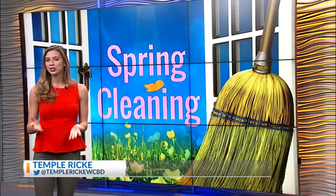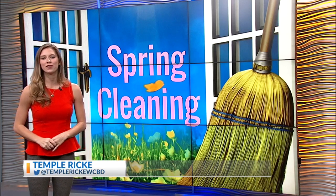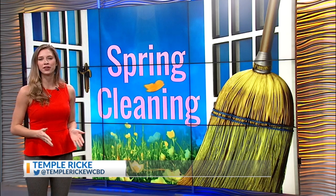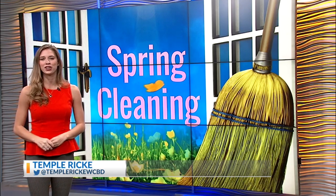Some great tips there for you. Be sure to tune in tomorrow for part two of this spring cleaning series, where Amy Kay talks about some low country organizations who can really benefit from your donations. Live in studio, Temple Ricky, Count On 2.